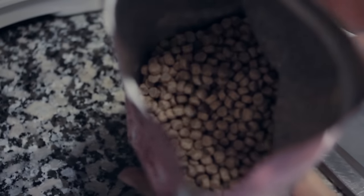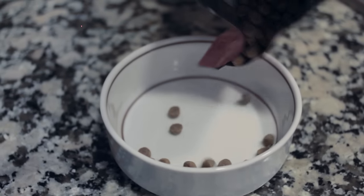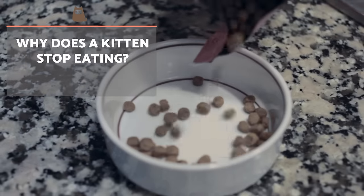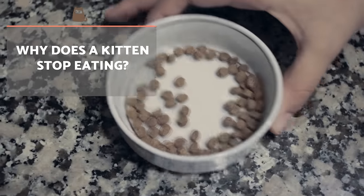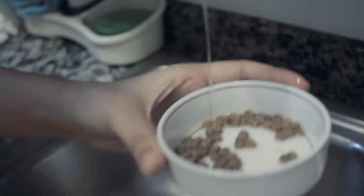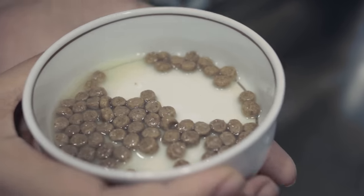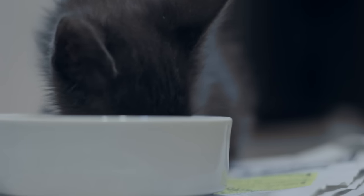This type of food is more palatable and is often better accepted than dry food. If a kitten has eaten nothing in 24 hours, it's a cause for concern and an emergency veterinary visit is required. Also, remember that newborn kittens need to feed between 4 and 8 times a day, so if a newborn cat has not received food in a 12-hour period, you need to go to the vet.